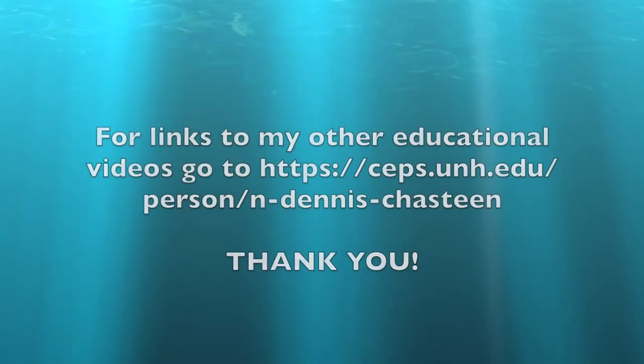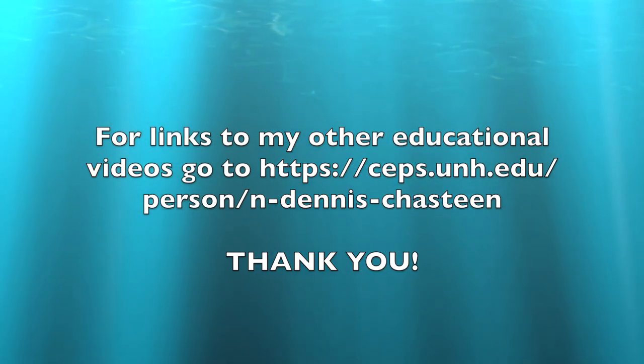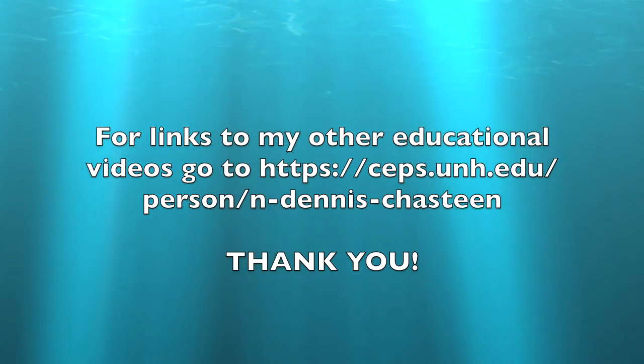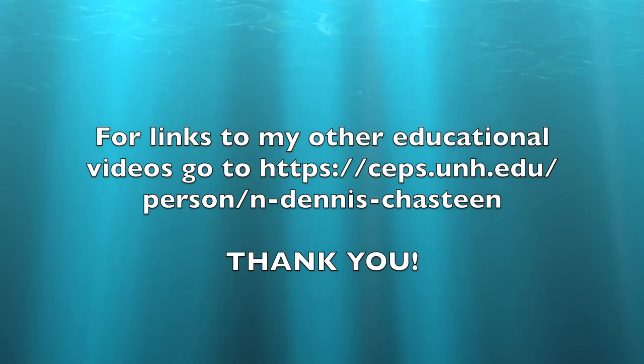For links to my other educational videos, go to seps.unh.edu/person/n-dennis-chasteen. Thank you.